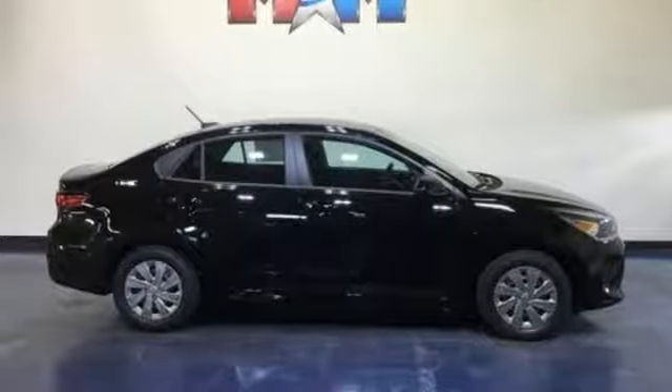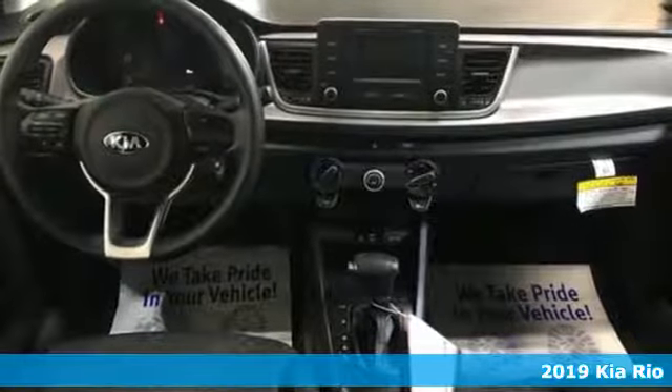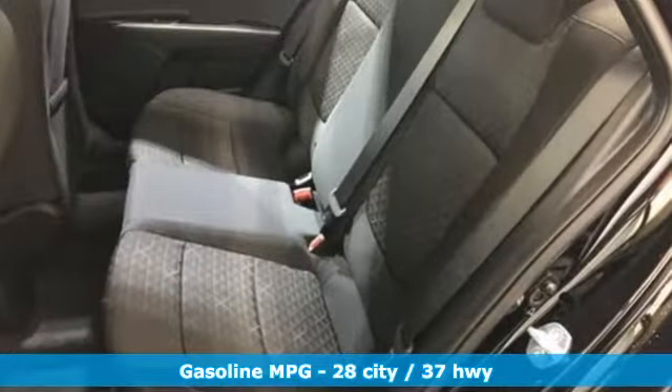It's a new 2019 Kia Rio. Functional and fun, you will love the way this vehicle gives you what you want without compromise. It's equipped for all your driving needs and wants.